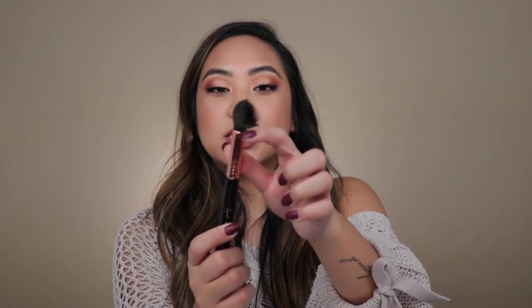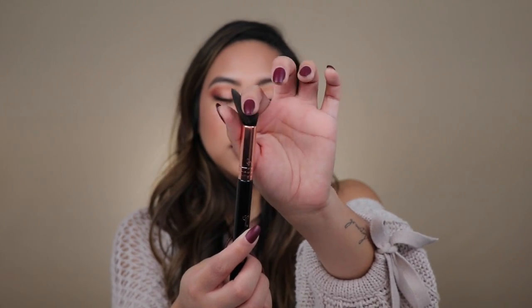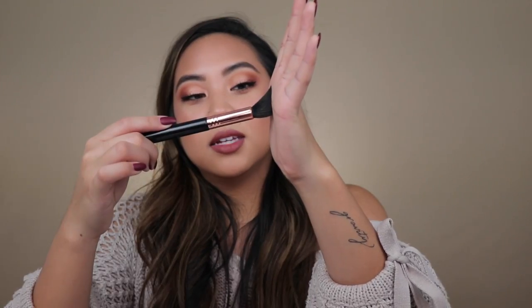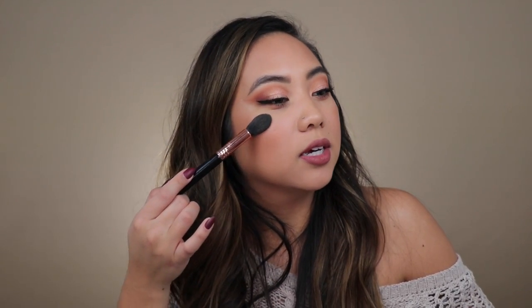This is the Sigma tapered highlighter brush, the F35. It's definitely less dense and tapers up right in the center. Because it tapers, it gets product on all parts of the cheek you put it down on. The tips of the shorter bristles hit your cheek down here but also get the top. It covers more of your cheek and helps you diffuse the highlighter so nicely. You can also get really precise with where you want to place it.